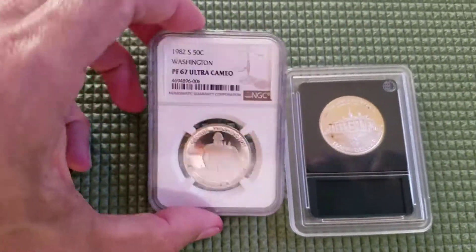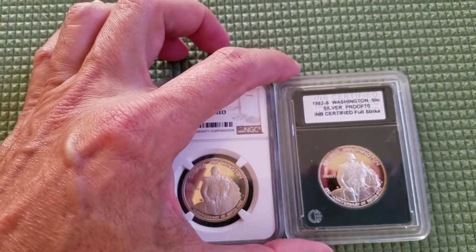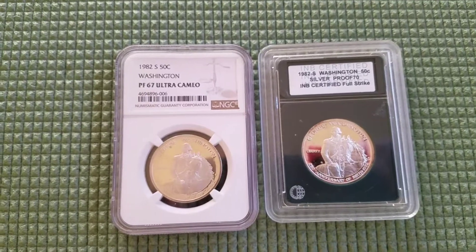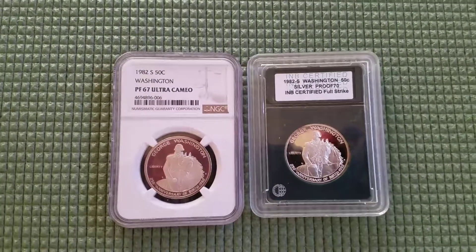The mintage numbers are in the card — I don't remember the exact numbers off the top of my head, but I will include that in the description. Thanks so much for watching — I'm out of here.